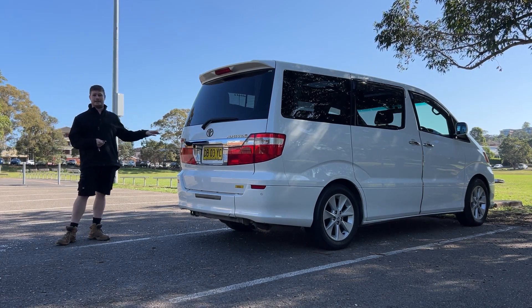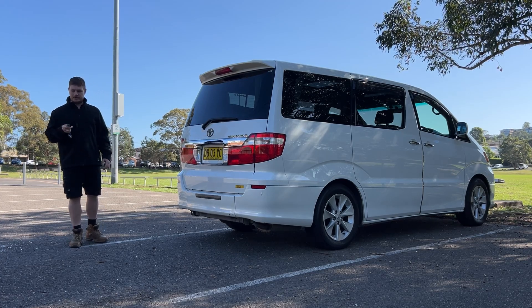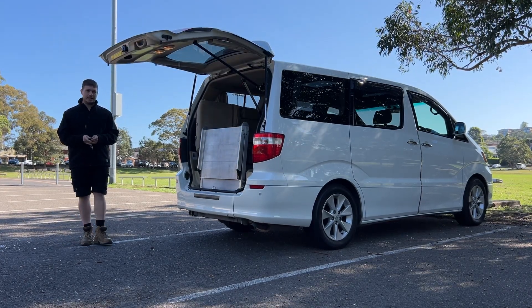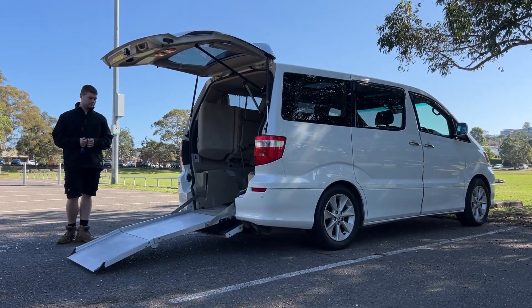Hello and welcome to Integrity Car Sales and Rentals. My name is Ben and I'm showing you this very special, very well fitted out wheelchair vehicle — a Toyota Alphard in Pearl White. It's a V6 model, near top of the line, with a fully automated system. I'm going to show you it in action now.